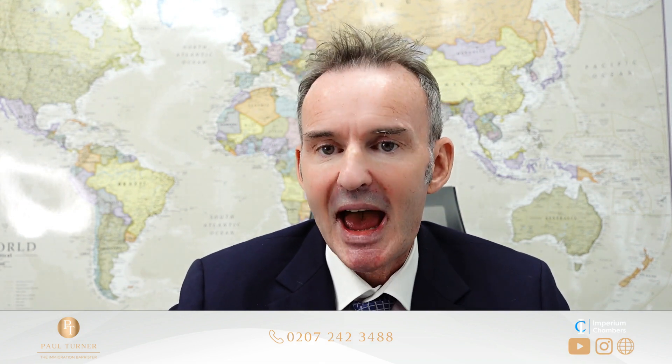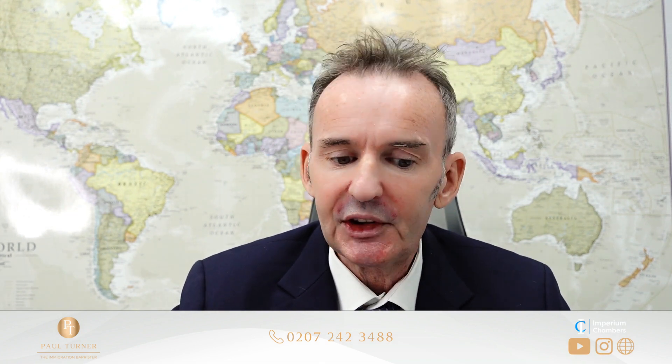This is Paul Turner, the Immigration Barrister at Imperium Chambers. Today is part of my ongoing how-to series, and describes how one can apply to stay in the United Kingdom and what routes are open. Today I'm going to be talking about how to apply for leave to remain in the United Kingdom as a parent. This is a route that is open to a potentially large number of people who may not be aware of it.